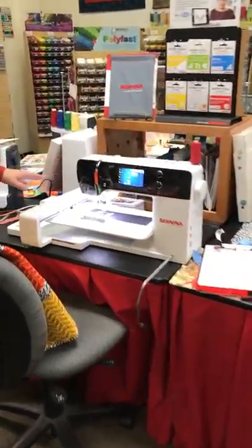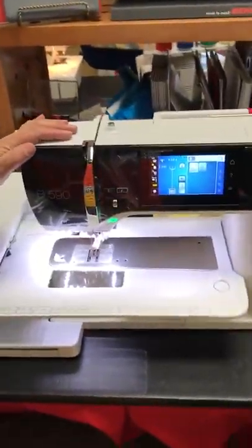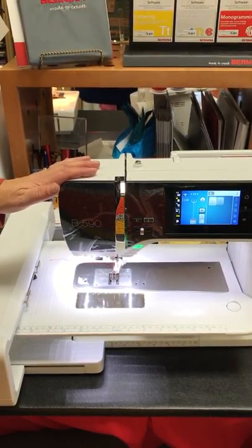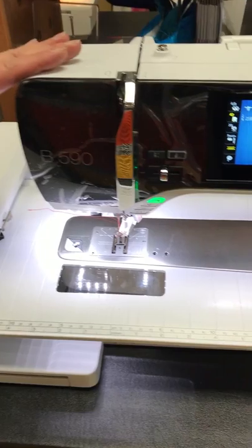Then we have the new 5 Series. These are amazing machines. They have a list of items that they do from Dual Feed. They've taken many of the high-quality techniques and tools and brought them to the 5 Series.